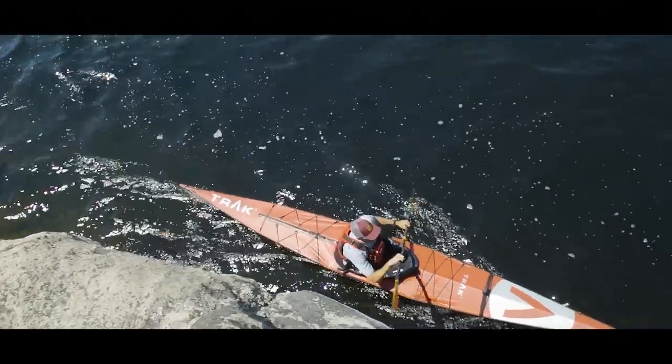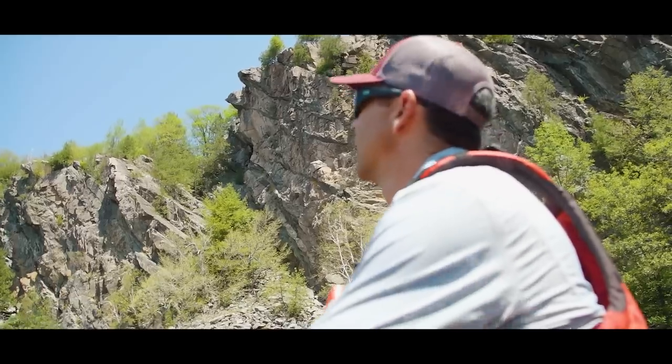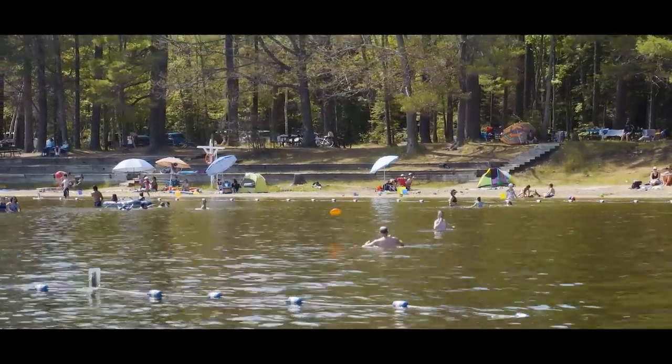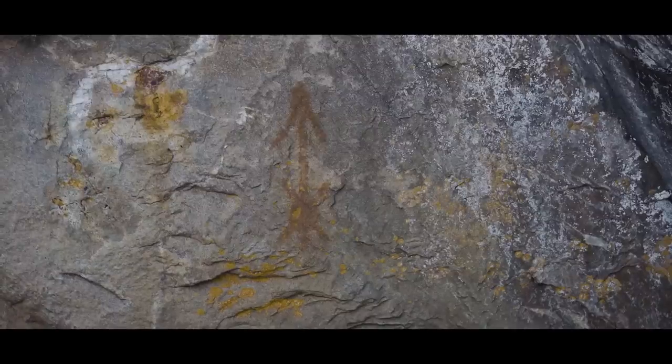This week on Paddle Tales, we're exploring Bon Echo Park. Bon Echo is one of the most dramatic parks in Ontario, and it draws visitors from all over the place because of its stunning rock walls and centuries-old pictographs.